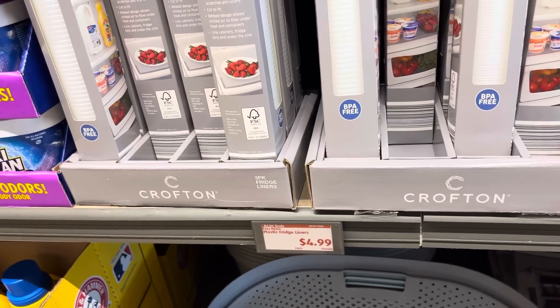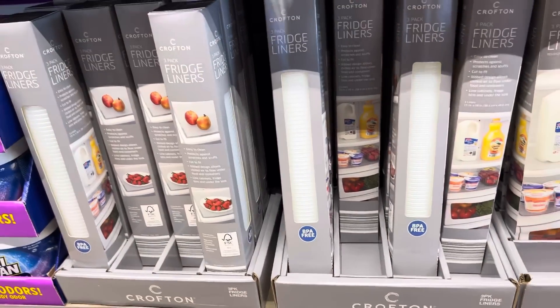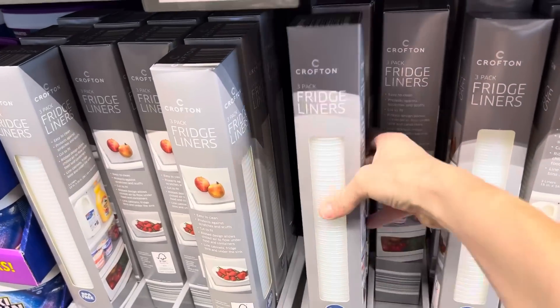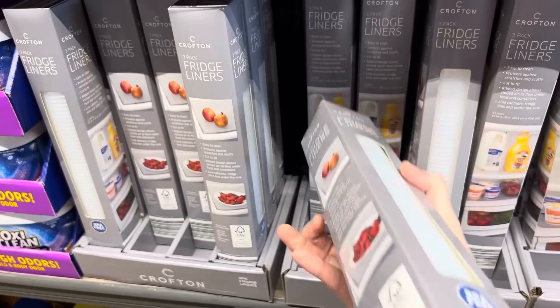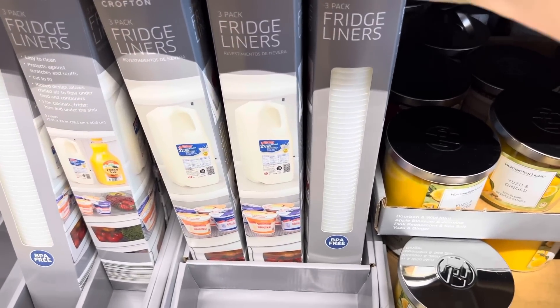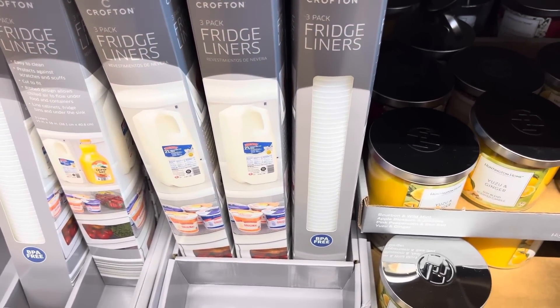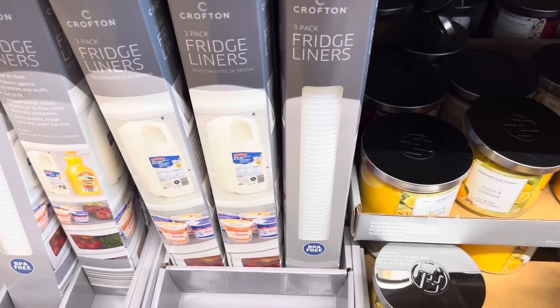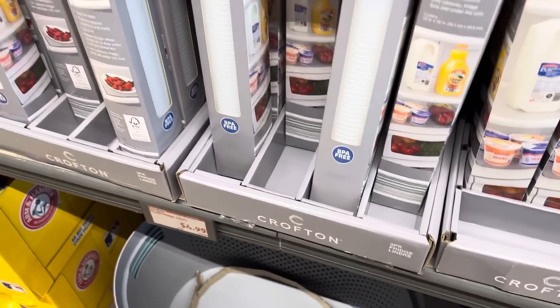I've been seeing these at Sam's Club and Costco — these are the plastic fridge liners for $4.99. You cut them to the length and width that you want and then you can easily wash them. These don't seem to be dishwasher safe, but you can put them in your fridge. If you have those wire shelving things where things fall out, throw these on there and make them to the dimension that you want.